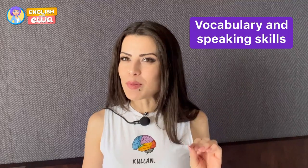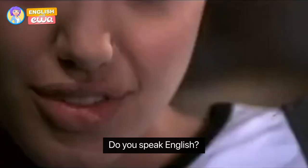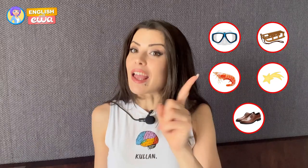In today's video I am going to challenge your vocabulary and speaking skills. Do you speak English? Yes, in a very fun way. We're gonna see a lot of emojis and we're gonna see if you are going to be able to name them.